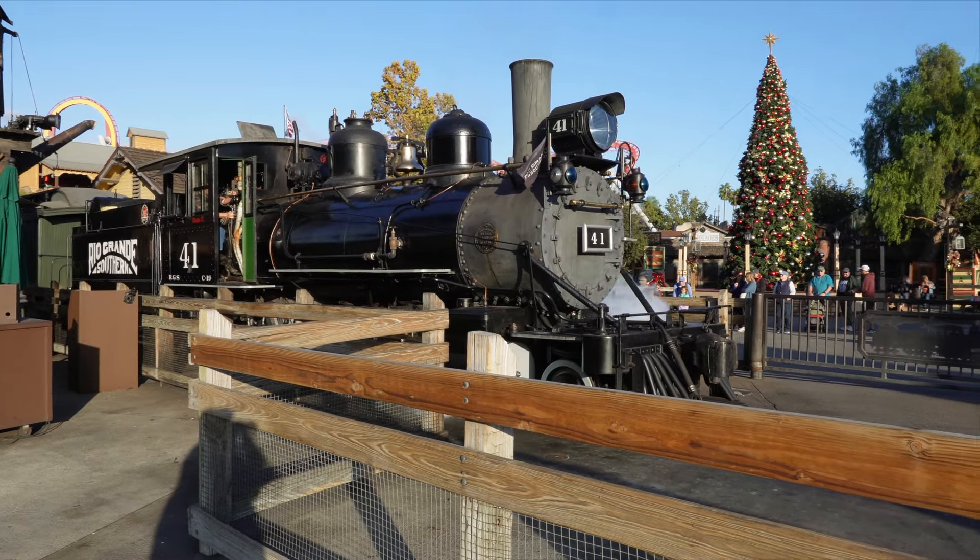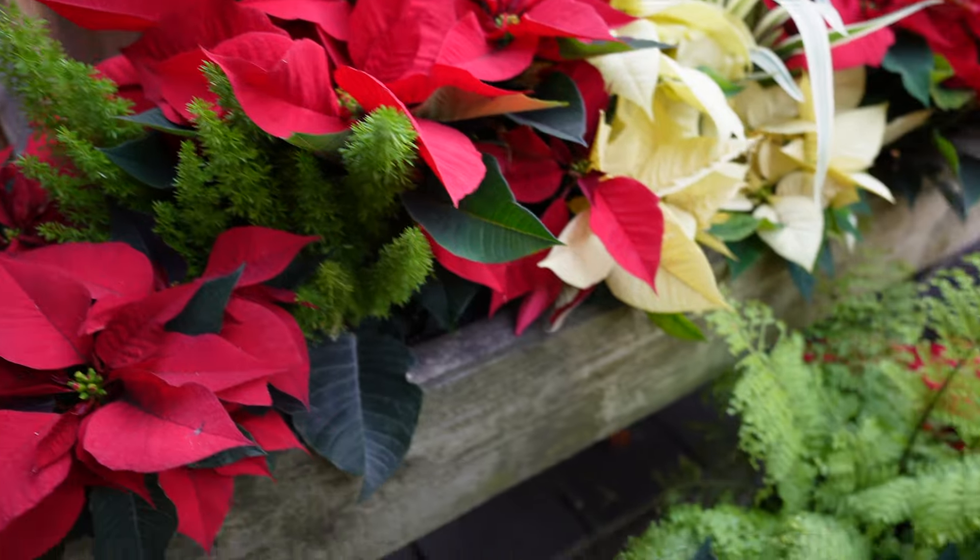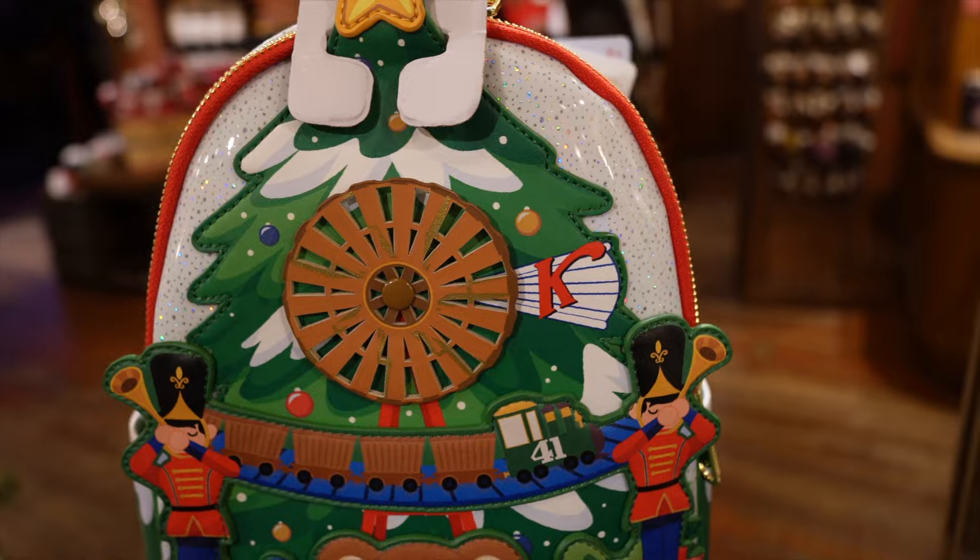Hello everyone and welcome to SoCalirific. Today I'm back here at Knott's Merry Farm for a quick trip because I want to walk around, see what decor they have put up for Merry Farm and just see what's new. So come along and let's go.